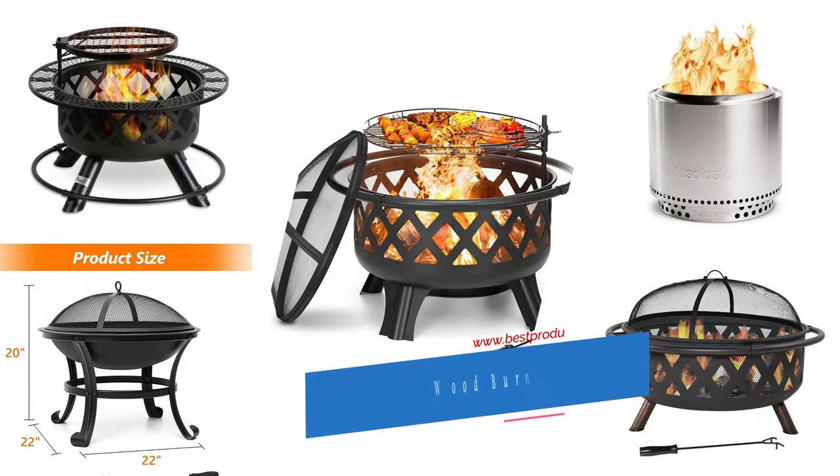Welcome to our channel BPA. Today's video we will show you the top 5 outdoor wood burning fire pits.